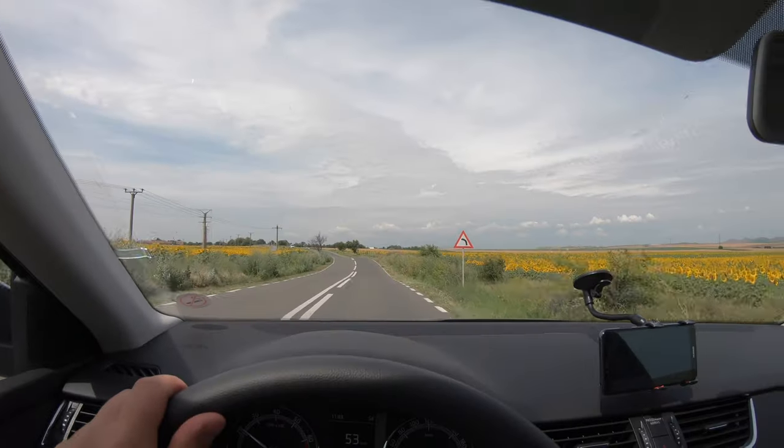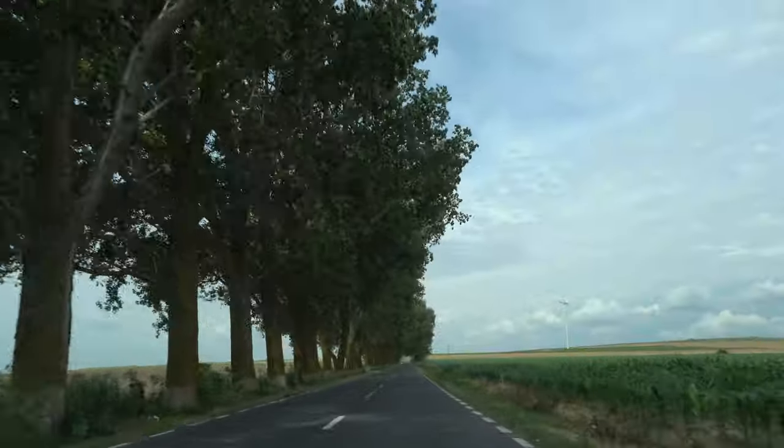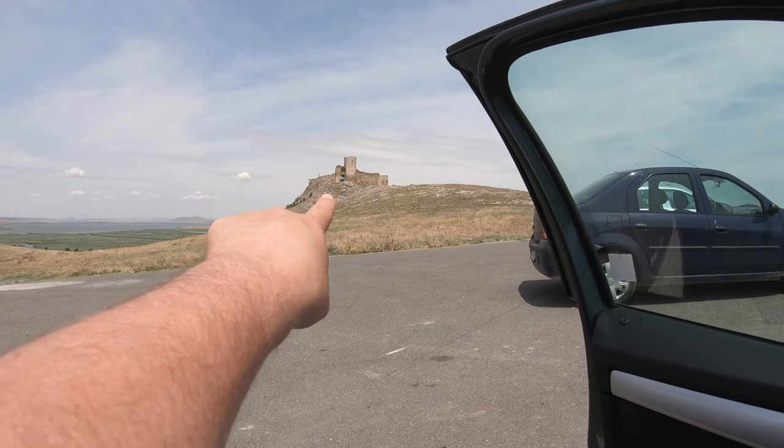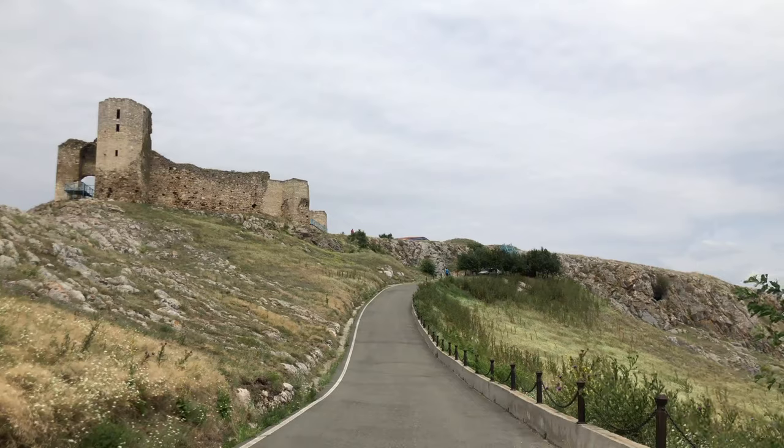We are passing a sunflower field — check it out. We just stopped over now at one old medieval citadel fortress on top of a hill. We're going to call it the Enisala Citadel. It is a medieval fortress. Let's check it out.